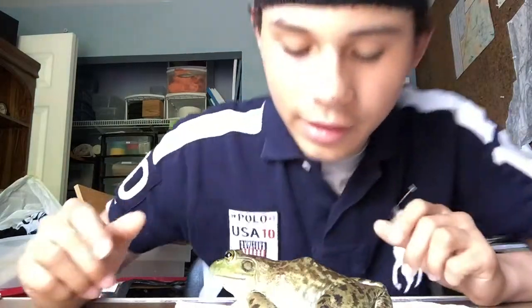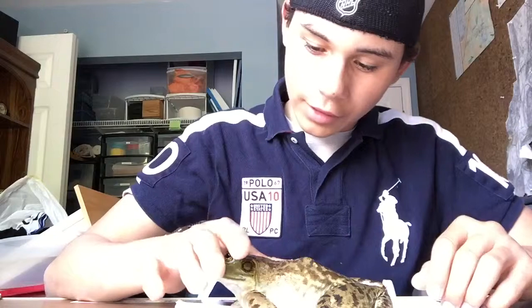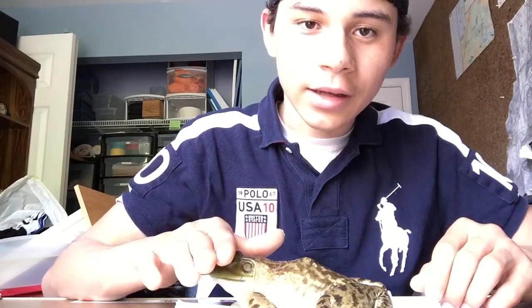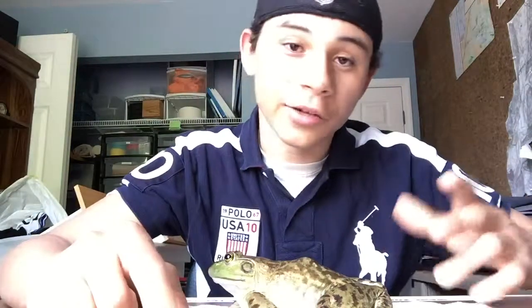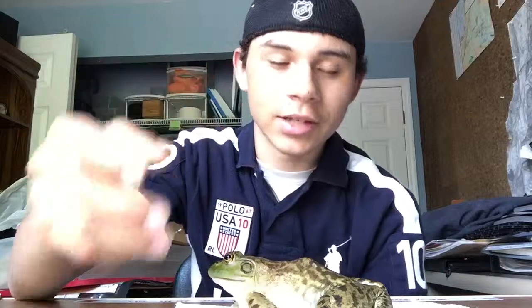They've got that eyelid that goes over their eyeball so they can see underwater and keep stuff out of their eyes. That's why when I go like that, the eyelid immediately goes over the eye — you can kind of see it there — so they don't damage their eye. It's kind of like what camels have so sand doesn't get in their eye. Camels have an extra eyelid that keeps it clear, kind of the same way as these guys.